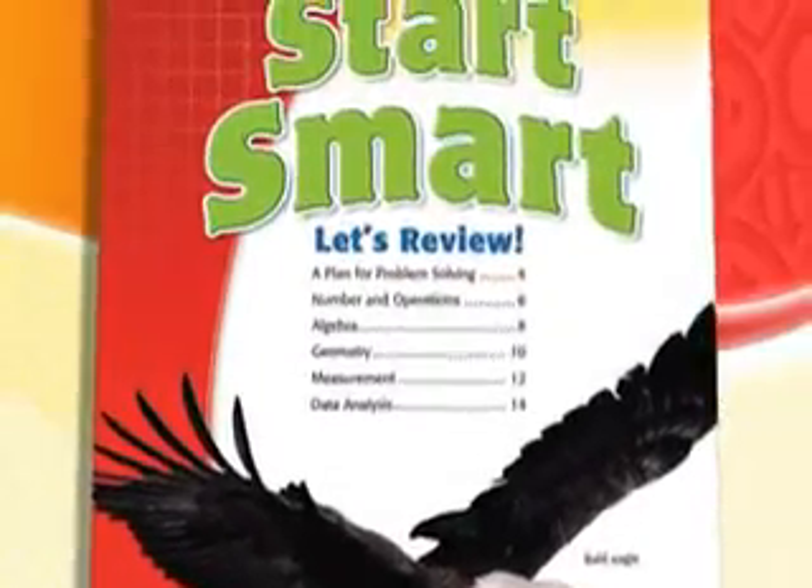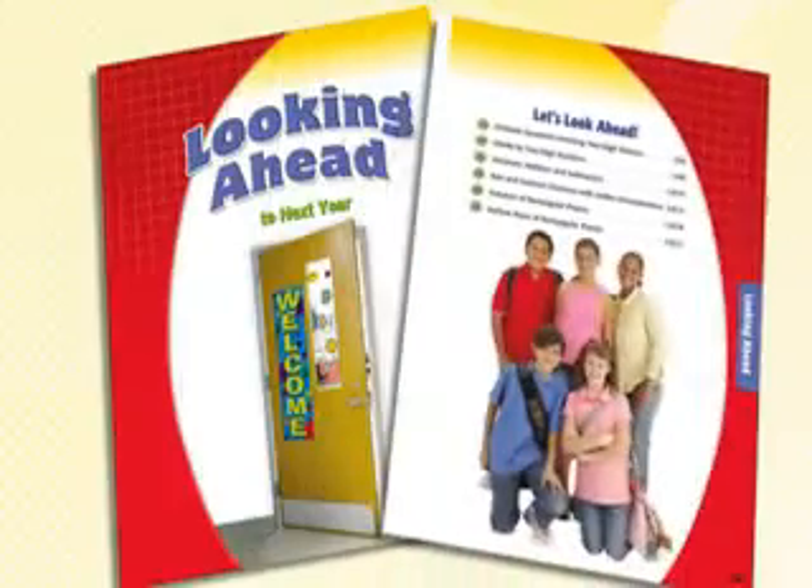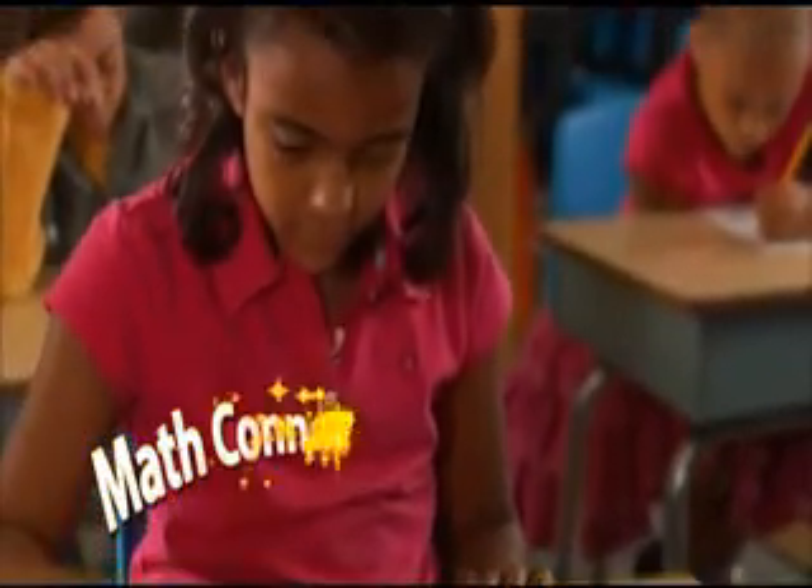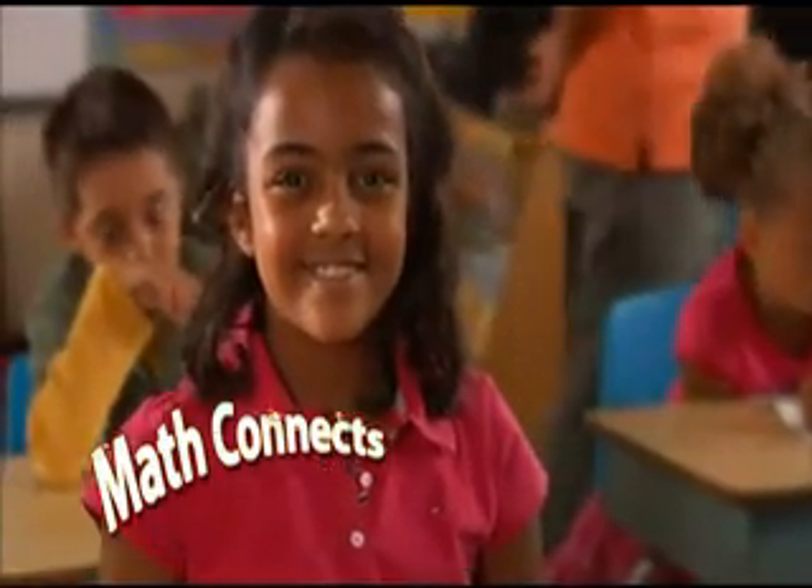Each level begins with a review of key standards from the year before and ends with a preview of the following year, seamlessly connecting instruction, and therefore increasing students' retention from year to year.